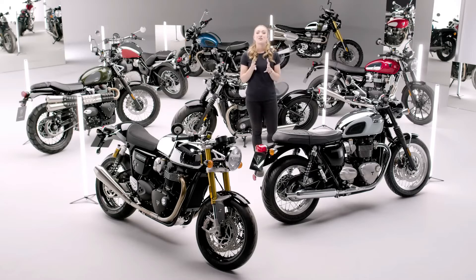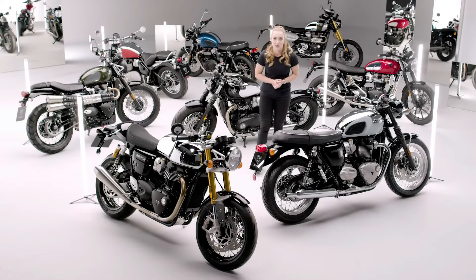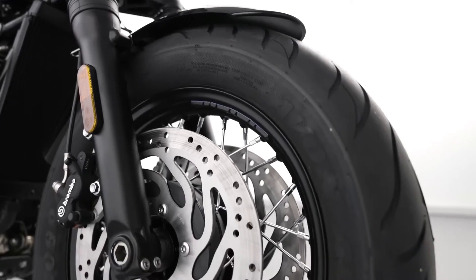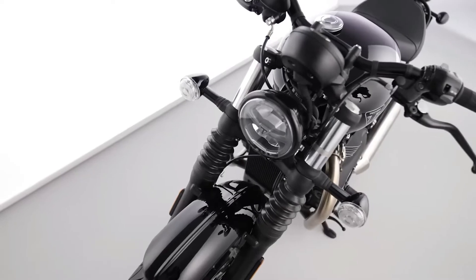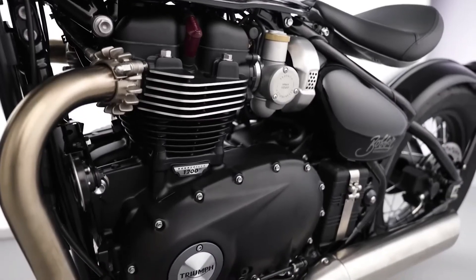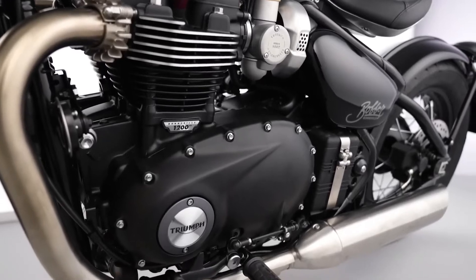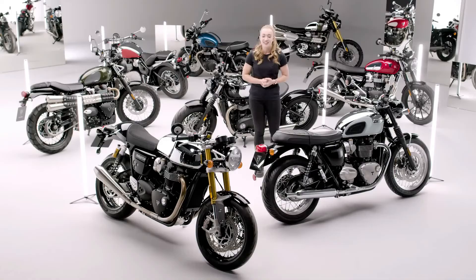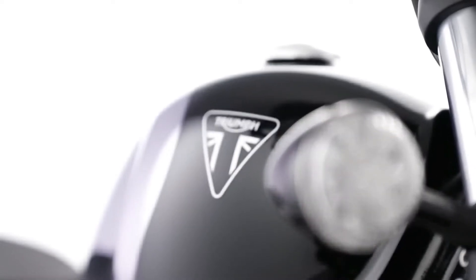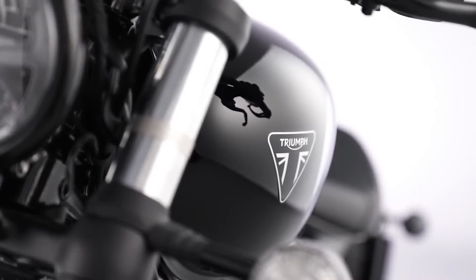Now onto a Bonneville that's become a firm favourite among custom bike builders and muscle bike fans alike — the magnificent Bobber. The Bobber boasts a superior level of equipment including twin Brembo front brakes, high specification suspension, fat front wheel, and its renowned thrilling and responsive high torque 1200cc twin engine. This stunning chrome edition comes with a distinguished and elegant chrome fuel tank with jet black painted overlay and tasteful Triumph triangle tank badging.